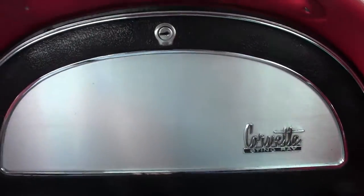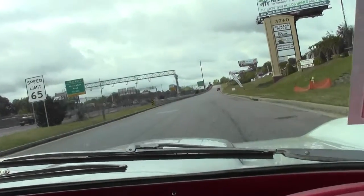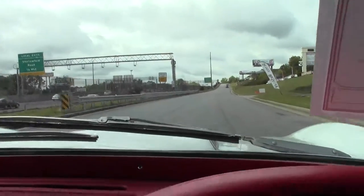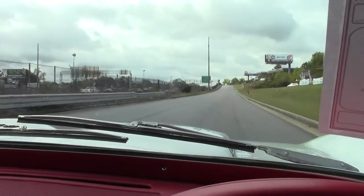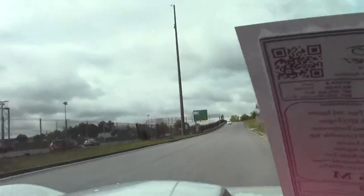This is a non-power steering car. I always encourage folks to drive a non-power steering car, just because I believe it will surprise you on how easy it is to use. Shifting is very nice. And obviously a great sound with those beautiful side-pipes.